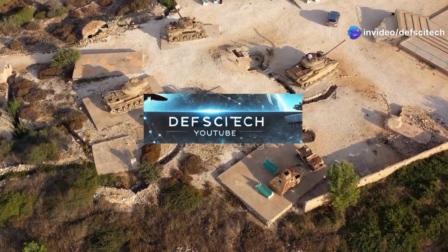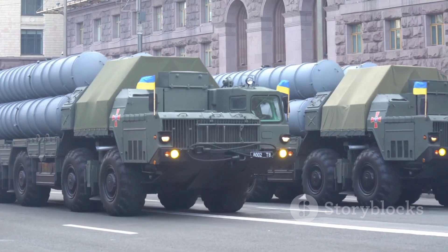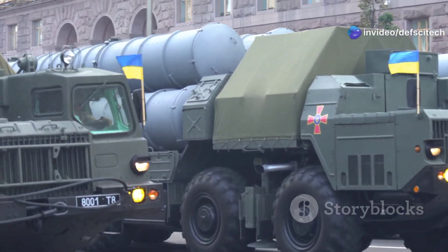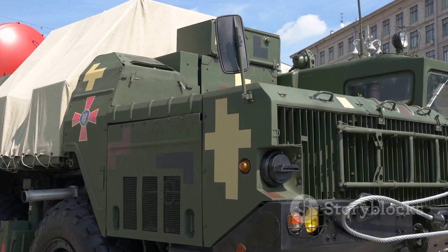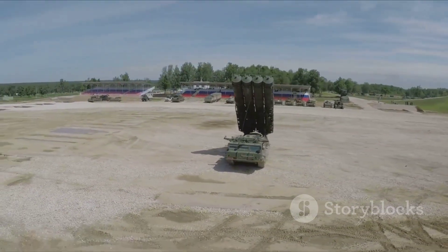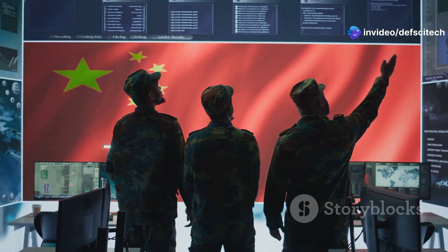Welcome to our detailed breakdown of China's major air defense systems. Just as a pride of lions strategically defends its territory, China has meticulously crafted a network of air defense systems, each with a specific role to play in safeguarding its airspace. From the far-reaching HQ-9 to the agile HQ-7, we'll explore the technological marvels that constitute China's air defense shield, providing insights into their strengths, limitations, and the strategic thinking that underpins their deployment.